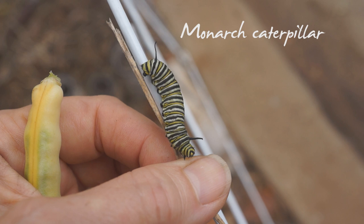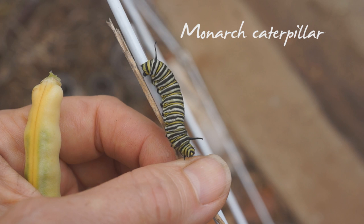The vines transported more than ants. This monarch caterpillar was looking for a good place for its chrysalis.